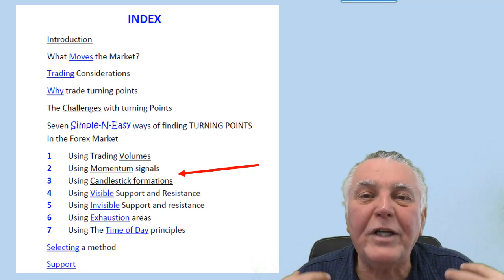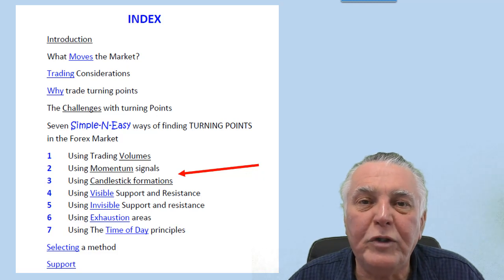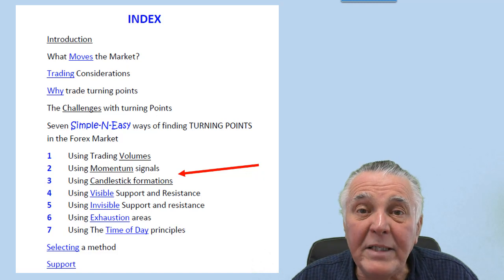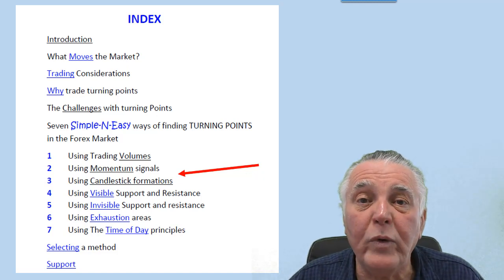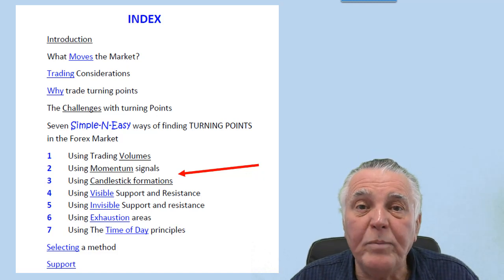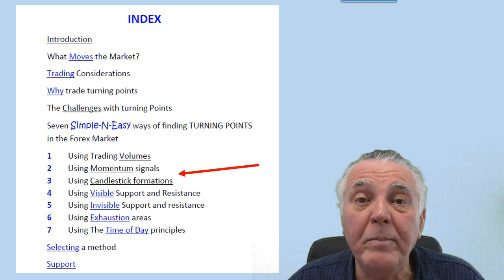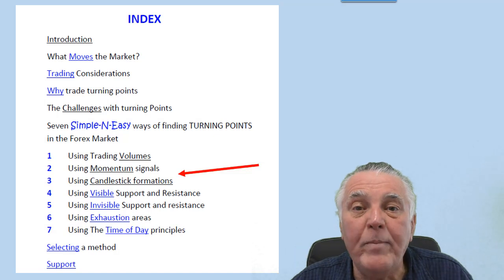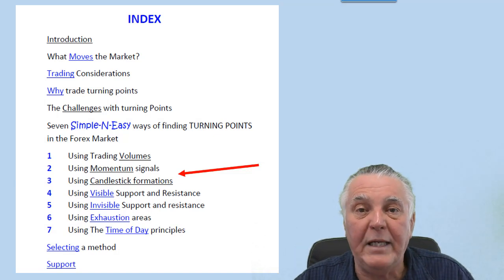Let's have a look at what's included in this book. There are ways of using volume to identify turning points, ways of using candlesticks and momentum indicators, invisible support and resistance, visible support and resistance, exhaustion points, and a time-of-day principle. So you'll learn a lot about turning points in the market from this particular book.